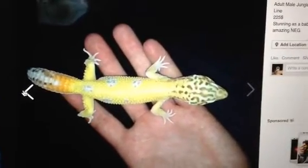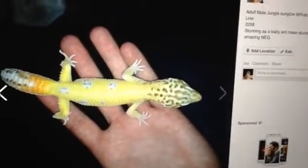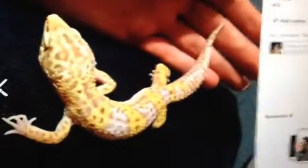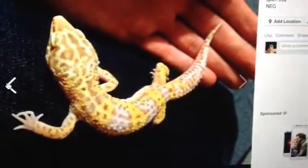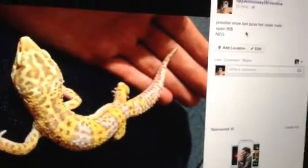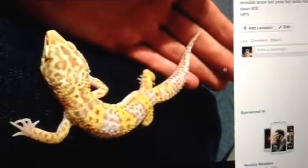Here is one of my favorites — a Jungle Sun Glow from Spain Lines. Here is a lower priced Spain Lines, it's a possible Snow Bell, plus had Radar, 66% had Radar. This is a male, I do believe.